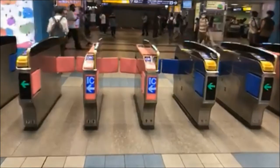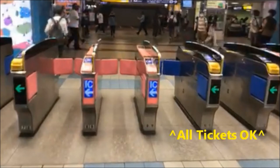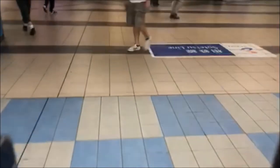Moving closer to these gates, some lanes are designated for IC cards only. So it's a good idea to stay off your phone while heading out, otherwise you could be going through the wrong lane, causing a traffic jam, and be forced to hear the passive-aggressive huffing and puffing from the other passengers.